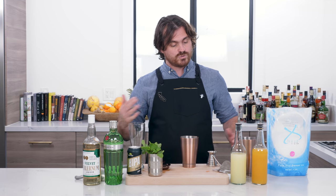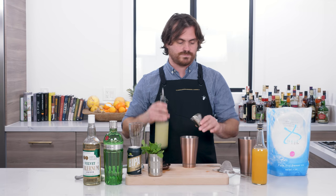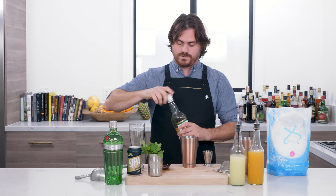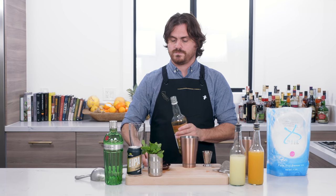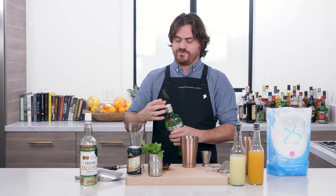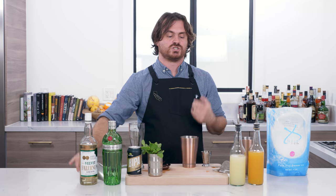I've actually never made this cocktail before — we're doing it for the first time today. First thing we're going to do: half an ounce of lemon juice, one ounce of pineapple juice, three quarters of an ounce of velvet falernum, and then two ounces of Tanqueray Ten. This is what the recipe calls for — Tanqueray Ten is a new world style gin which is going to be very junipery. If you want to change this out for another gin, just make sure it's a juniper-forward gin.